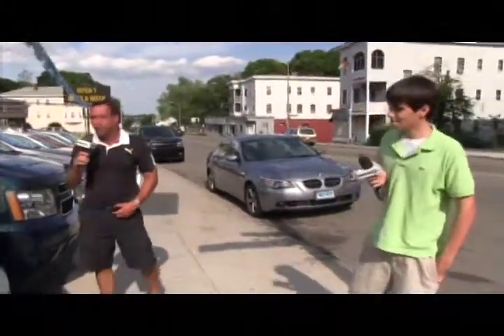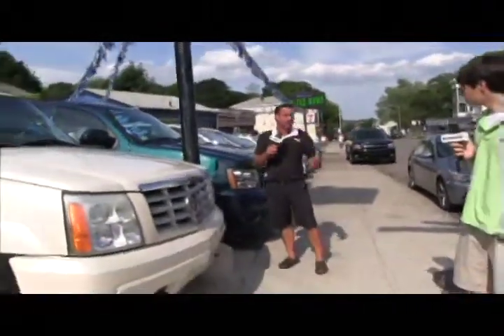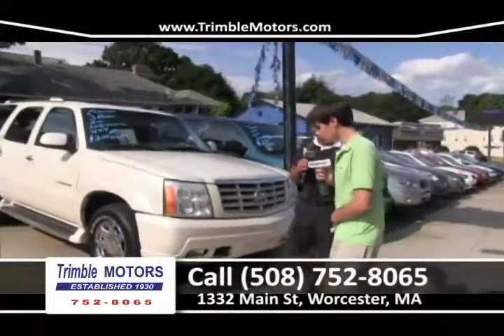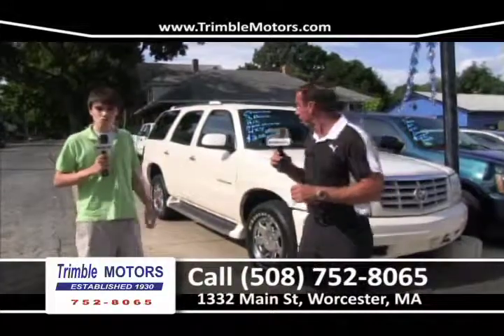You can catch us from 8:30 in the morning until 7 at night. We're here on Saturdays during the summer. We try to stay out on Sundays, but we're very easy to work with — give us a call if you want to come down on a Sunday and meet us. Somebody will be here. We'll put a plate on a car and you can go for a ride.